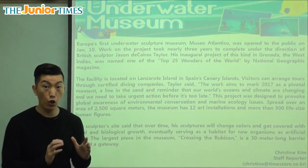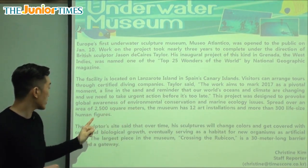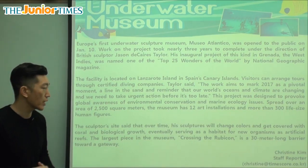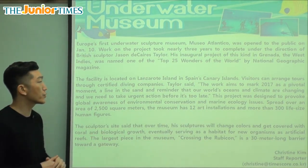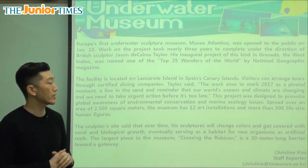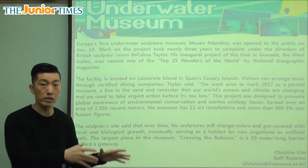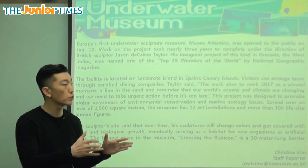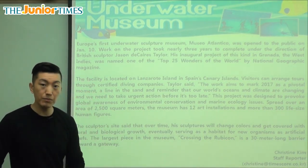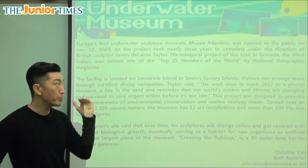So that was the goal — to raise awareness. Spread over an area of 2,500 square meters, the museum has 12 art installations and more than 300 life-size human figures. There are 12 different sections of art that are installed — install means to put in. Life-size means the same size as real life, and there are over 300 people-like statues.